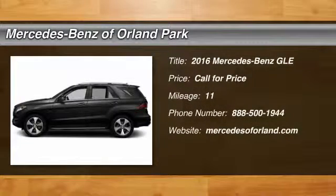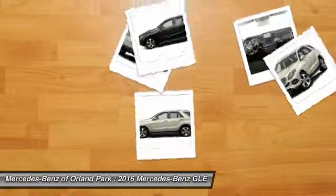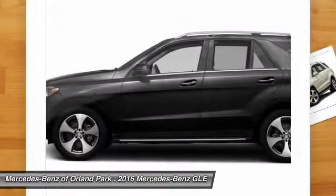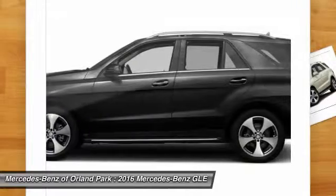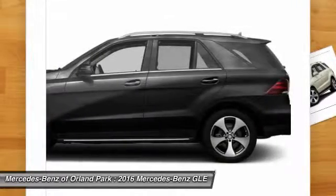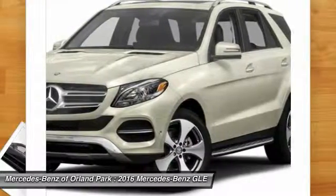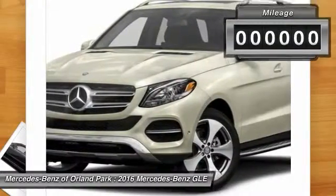The 2016 Mercedes-Benz GLE. The GLE comes with the full Mercedes luxury experience. It combines the sports sedan performance with SUV stability. It comes with beautiful, serene-looking interiors and a command system that is close by to access every setting under the sun.